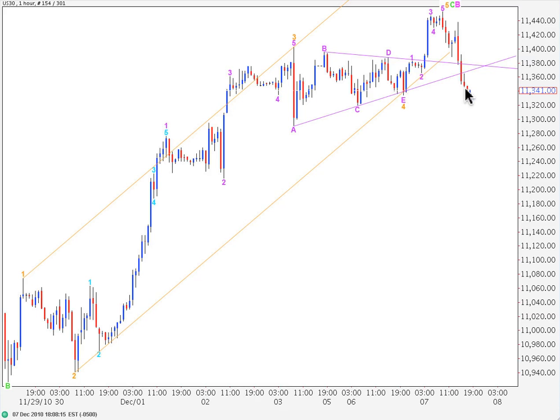Now the trend channel is breached to the downside. We can expect that this trend, at least in the short term, has changed from up to down. This wave count says we're within a C wave which is most likely to be an impulse — could be a diagonal — to the downside, that's likely to take price lower for the next week or so.